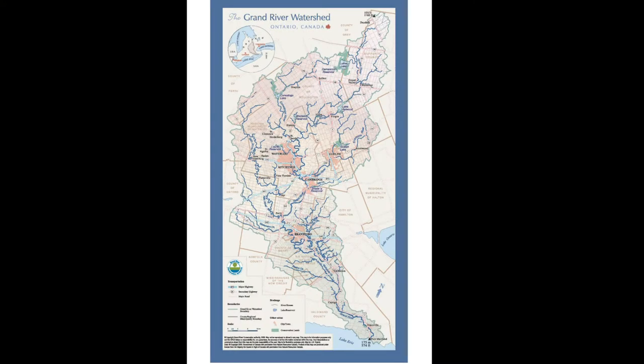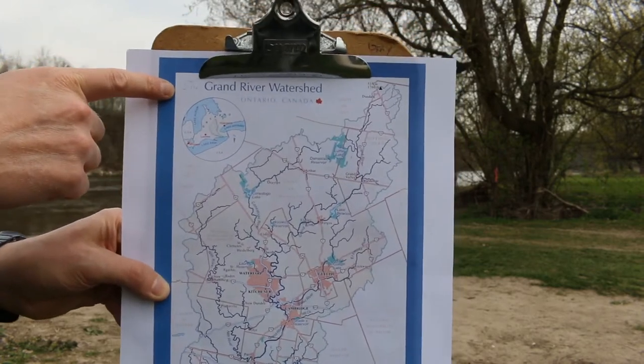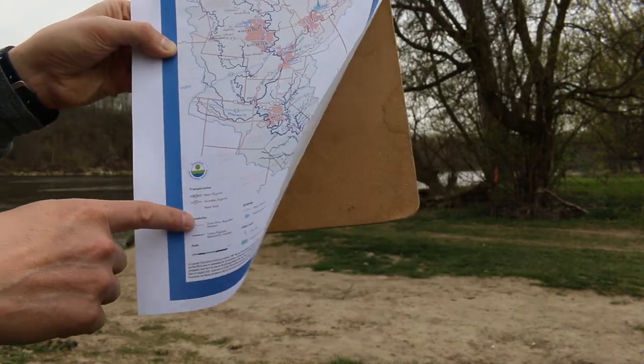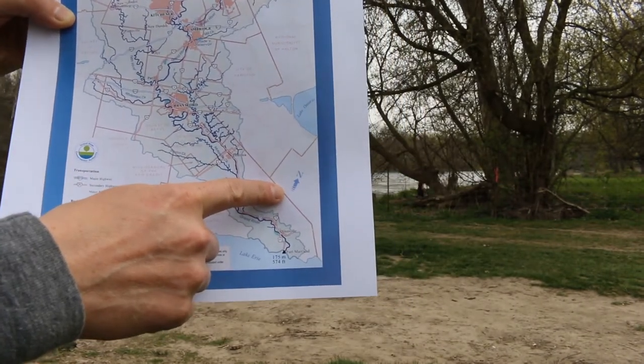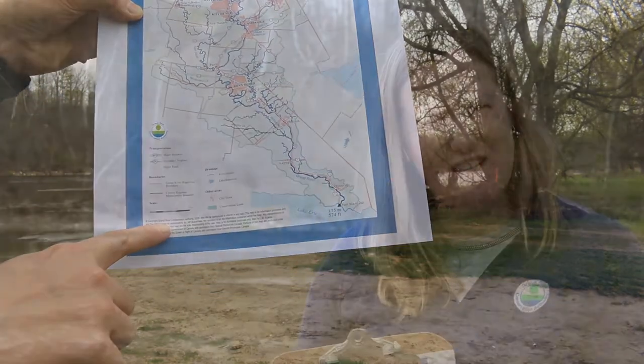It's probably strange to see a map with a super squiggly shape and not a lot of straight lines — maybe you've seen a map of Canada or your own town, but probably not one that looks like this. Like other maps, it has a title, a legend that tells you what the symbols mean, a compass rose showing which direction is north, and a scale to show how far apart things are. This map shows all the major and minor rivers in the Grand River watershed.